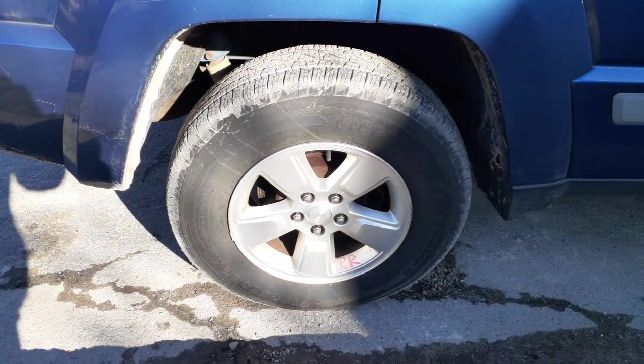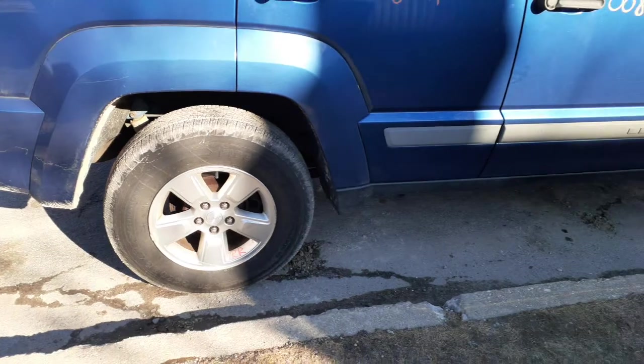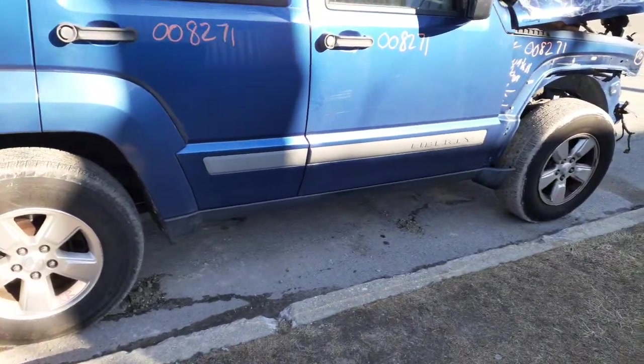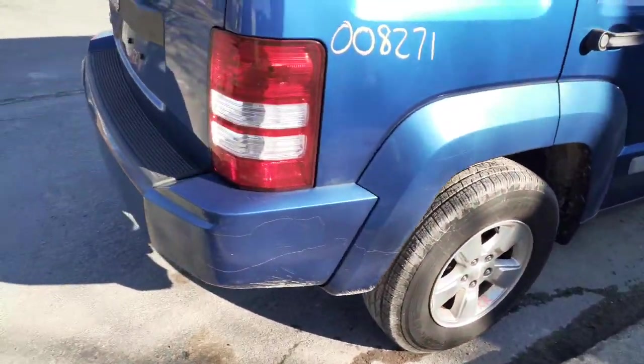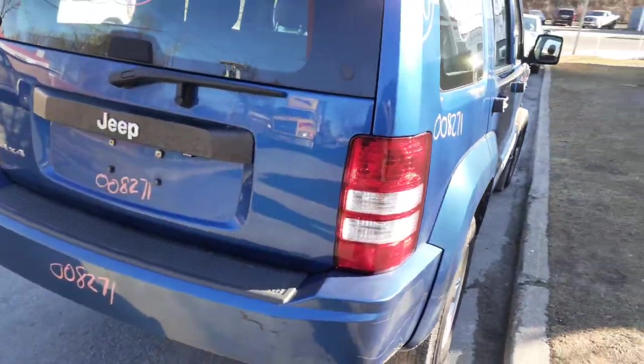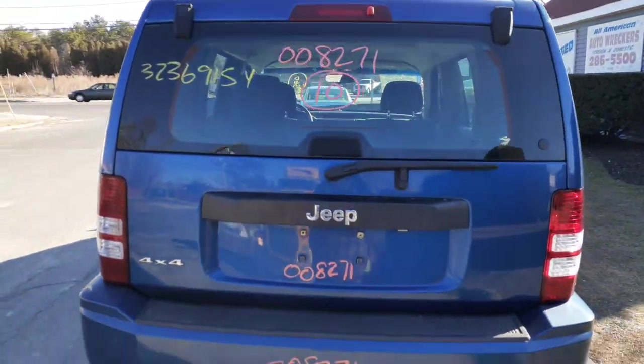You get a set of four rims all the way around — the whole set. These are the five-star, silver as you can see. You get the lower rocker moldings, great textured. Right rear tail light is in good shape.